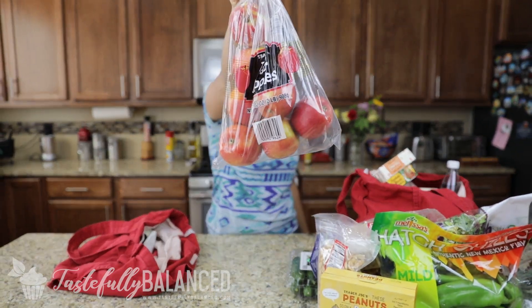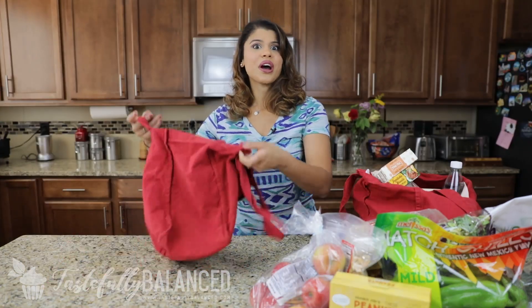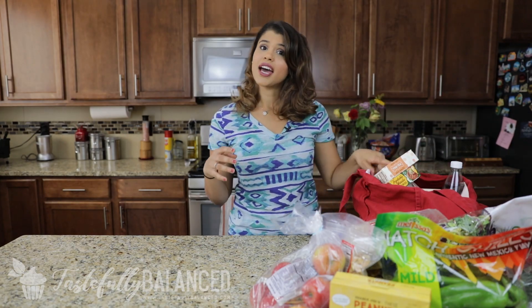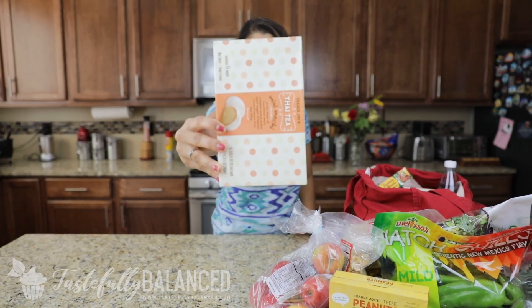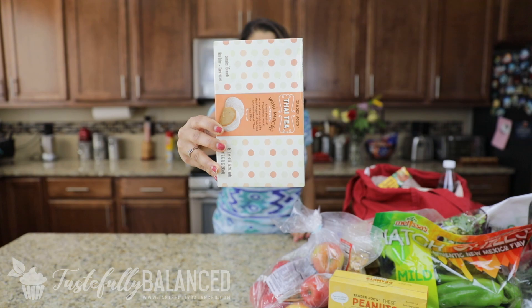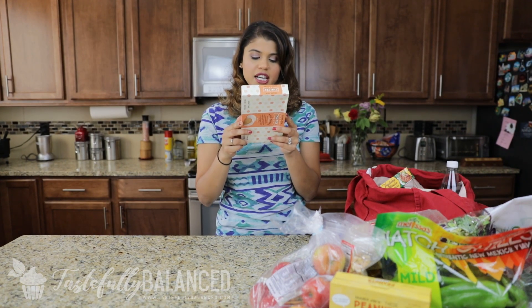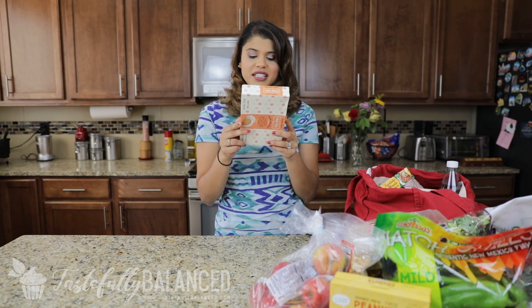The last thing in bag one is just a bag of apples. Moving to the second bag: the first thing I have is this Thai Tea Mini Mochi — a thin sheet of traditional mochi wrapped around a bite-sized nugget of luscious coconut-based Thai tea filling.